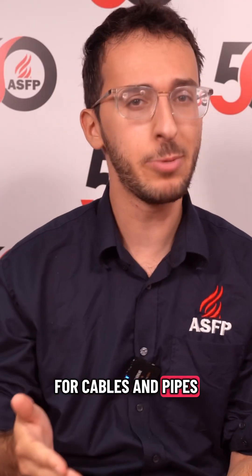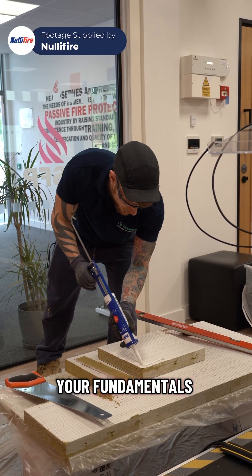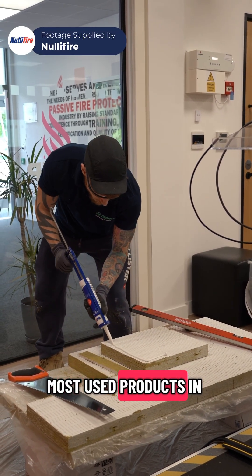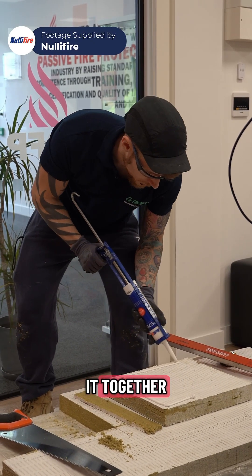So that's for ductwork. But for cables and pipes going through a wall, you'll need good old-fashioned bat and mastic — your fundamentals, perhaps the most well-known and most used products in PFP. Basically the duct tape of the passive fire protection world. Your fire-rated bat is like an extra piece of fire-rated wall that you can cut and fit to shape, and the mastic is like the glue that holds it together.